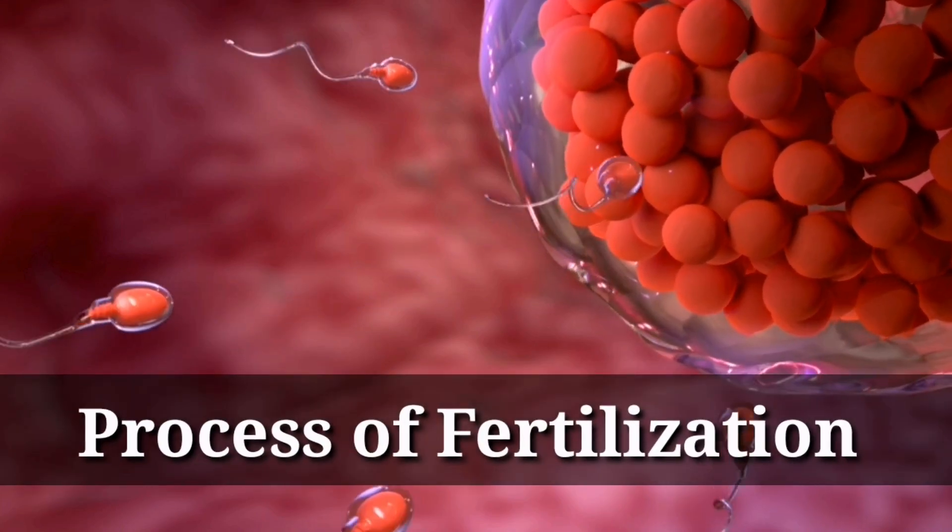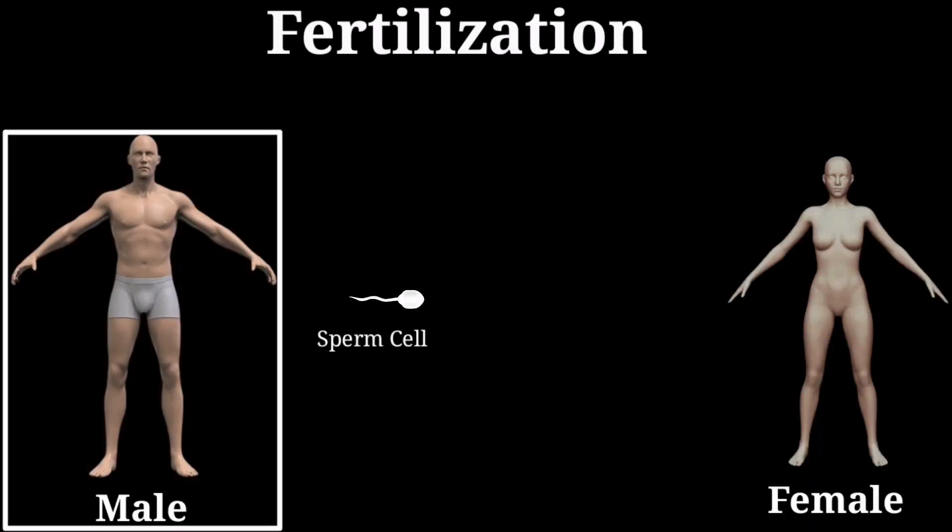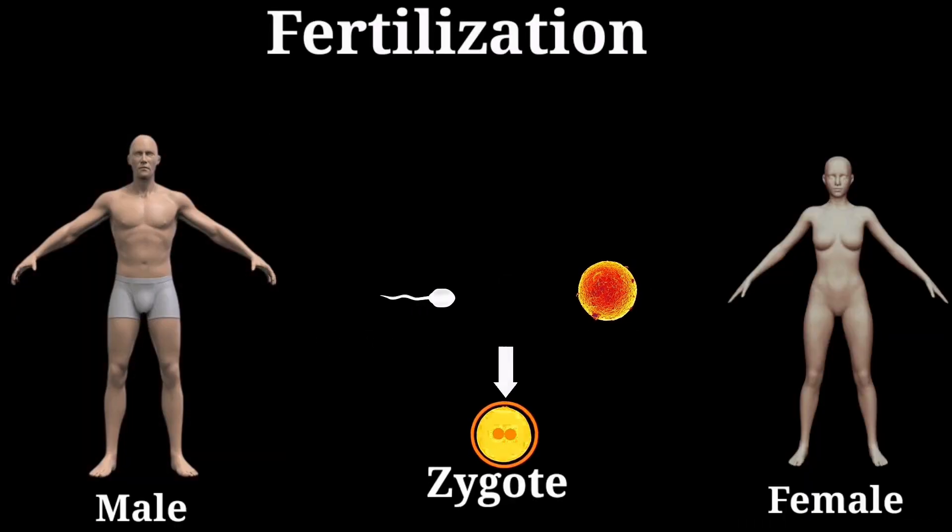Today we will understand the fertilization process. Fertilization is when a sperm and an egg meet to form a zygote. This starts a new life.